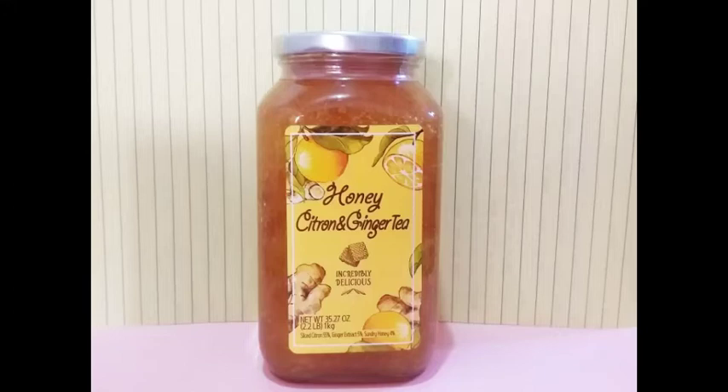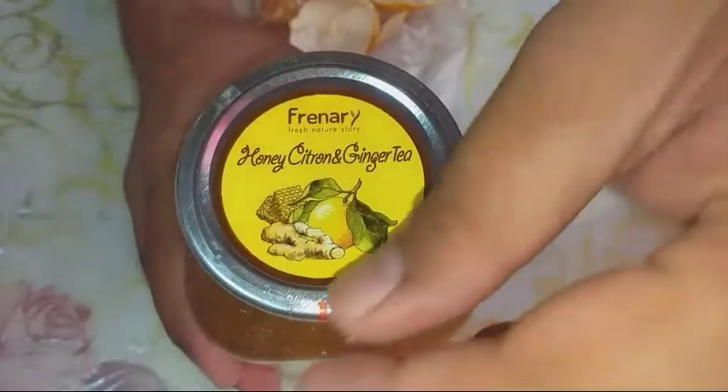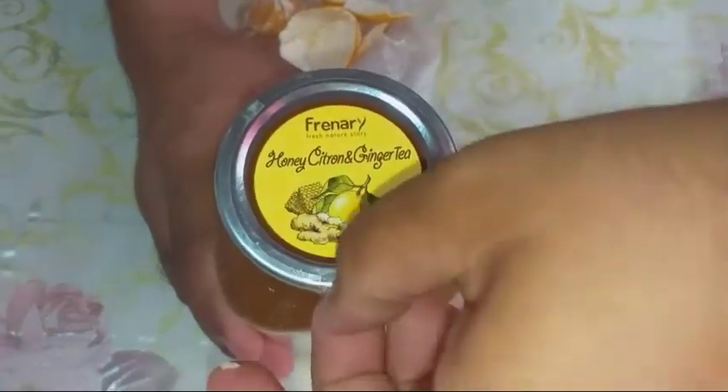Korean Citron Tea is an herbal tea that is made from a citrus fruit called citron, which is a fragrant fruit. The tea is not only good in taste, but also has many nutritional benefits.